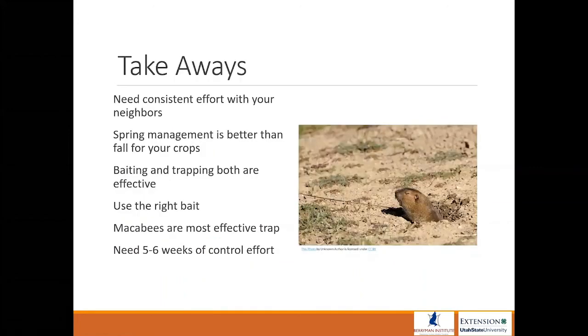The takeaways: you need a consistent effort with your neighbors. Spring management is better than fall for your crops, but both will work. Baiting and trapping are both effective — if you can't bait due to field conditions in February and early March, try trapping, and if you don't feel like trapping, do something in the fall. Use the right bait as labeled, whether for human safety or bait efficiency. There's no sense wasting money using expensive bait in the wrong way or at the wrong time. For traps, use the Maccabee — it's the most efficient in removing pocket gophers per time spent in the field.